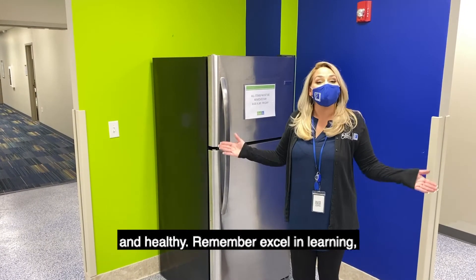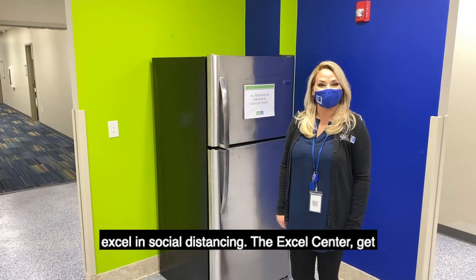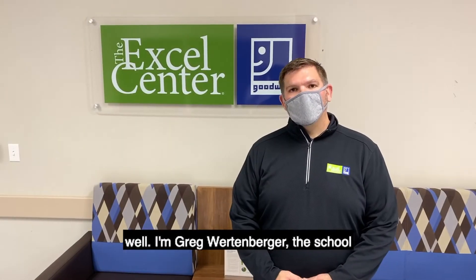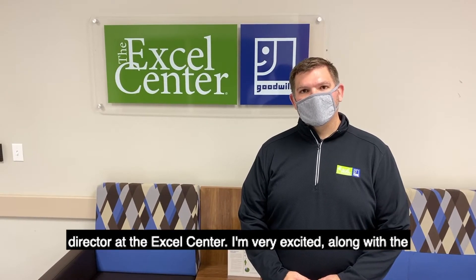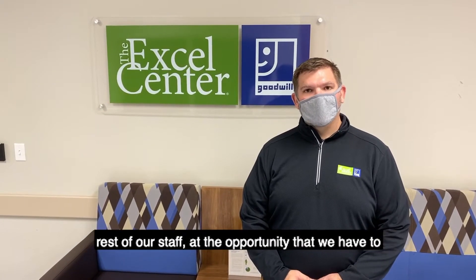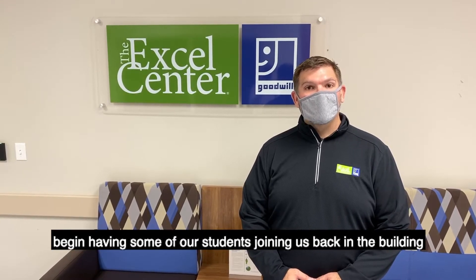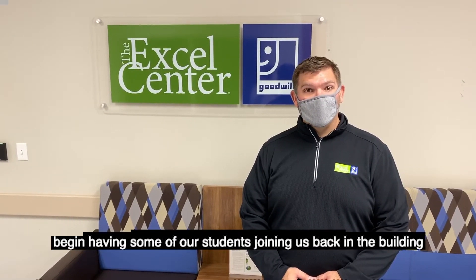Remember: excel in learning, excel in social distancing — the Excel Center. Hi, I'm Greg Wordenberger, the school director at the Excel Center. I'm very excited, along with the rest of our staff, at the opportunity we have to begin having some of our students joining us back in the building for on-site instruction for term two.